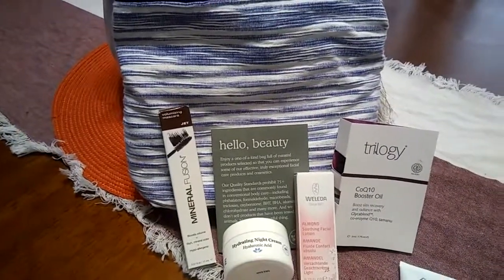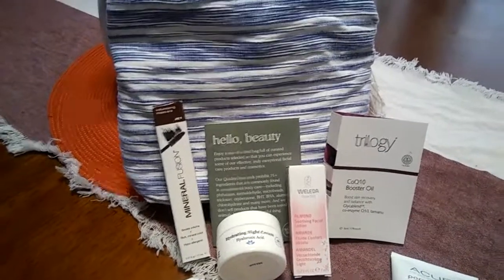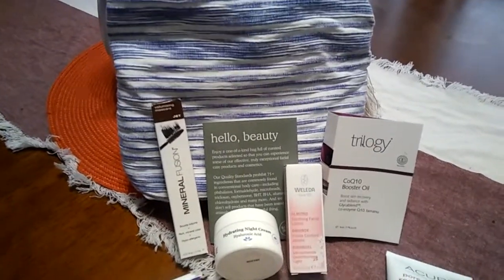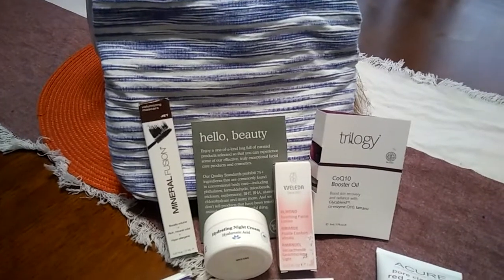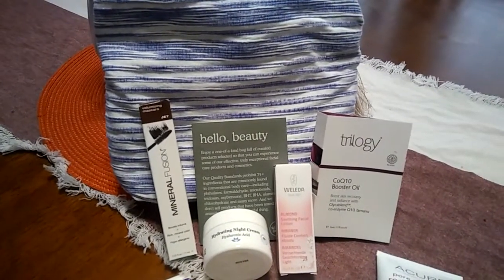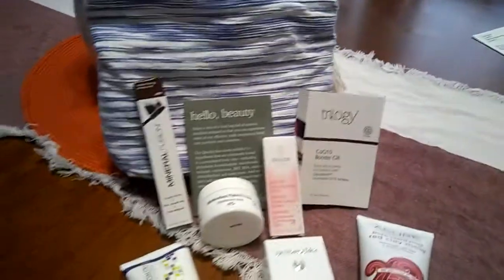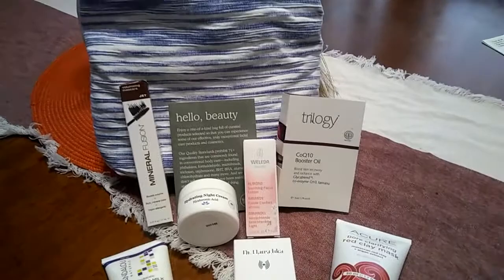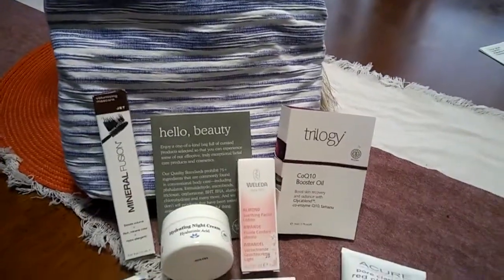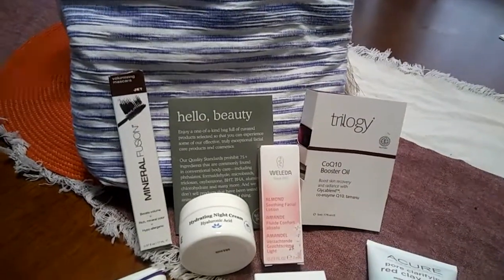Another thing that some stores are doing, that I read in a blog, is that right now Whole Foods is having a 25% off sale on all their natural beauty care items, with exceptions of lip balms and one other type of product. Those two things are not included, but everything else you can receive is 25% off on any beauty related item.